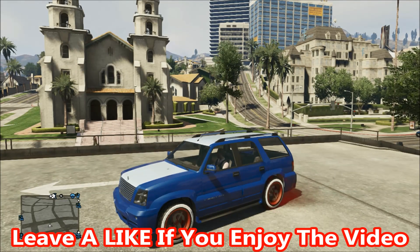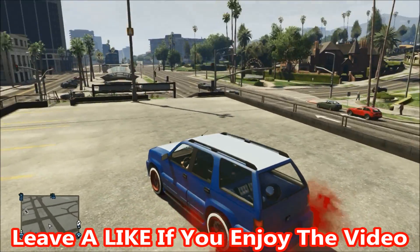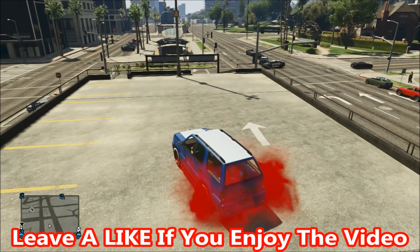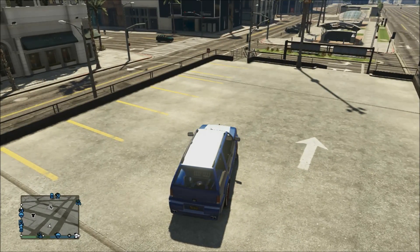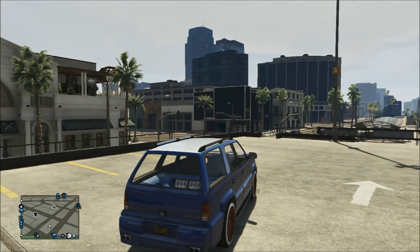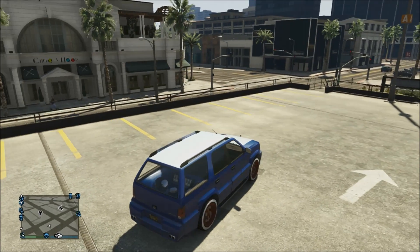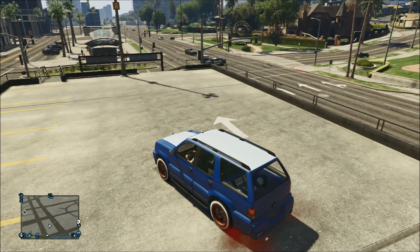By the way, this car costs $70,000 normally — just so you know. If you enjoyed this video, please leave a like rating; it's really appreciated. If you can reach over 500 likes that'd be amazing. Make sure you smack the subscribe button, and if you want to help me reach 1,000 Twitter followers before 40,000 subscribers, click the link in the description. Thank you so much for watching — peace out!